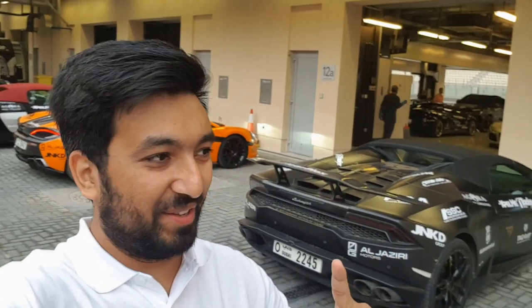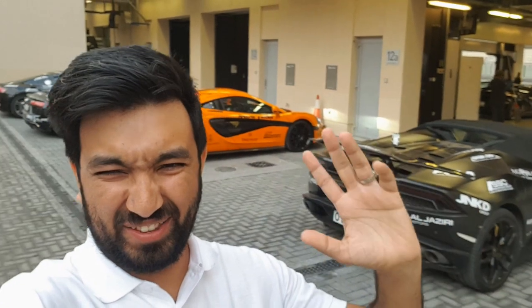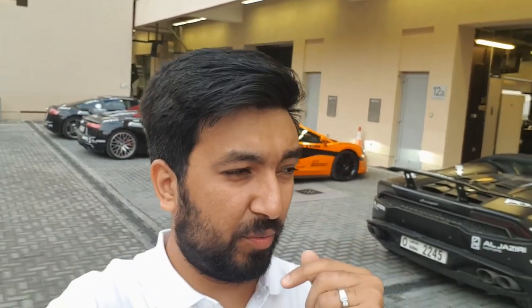Hello everyone and welcome to another video. As you can see behind, there are tons of supercars — 55 supercars to be precise. Where are we exactly? It's called the Catch the Camel. Viewers who have seen my videos would know that Catch the Camel is already in its third season, the third time this has been happening.